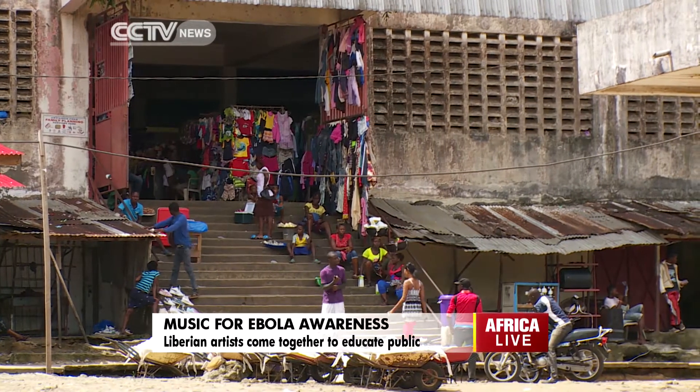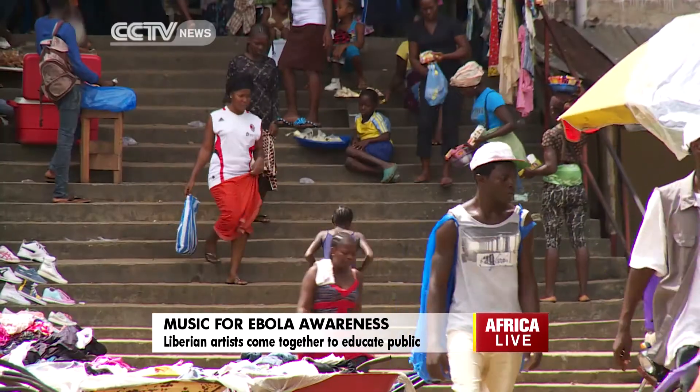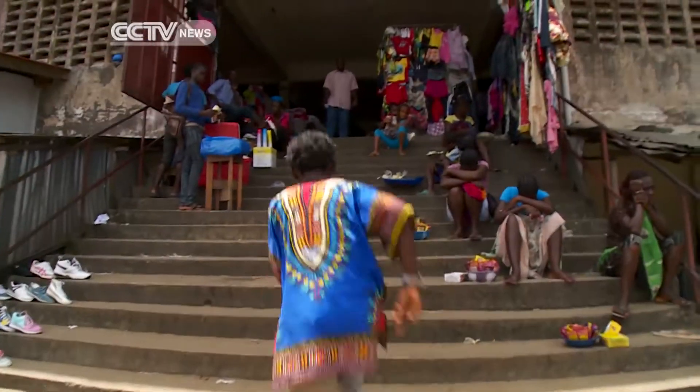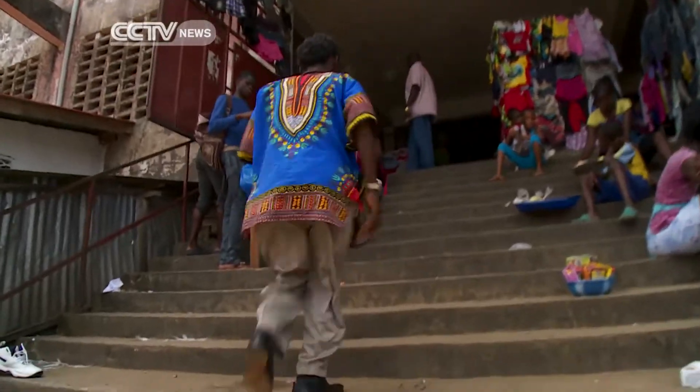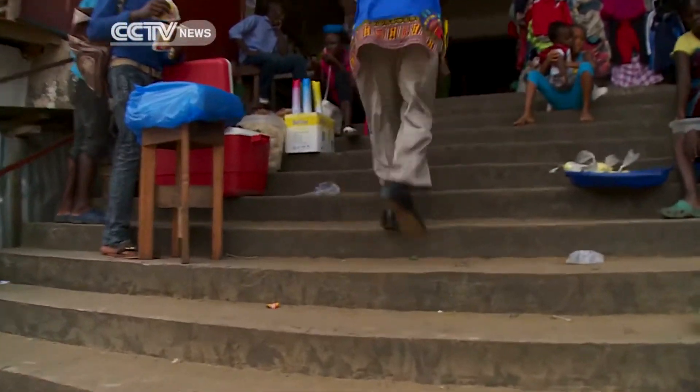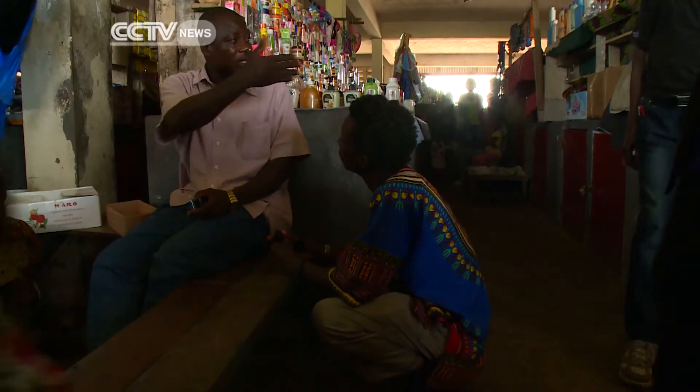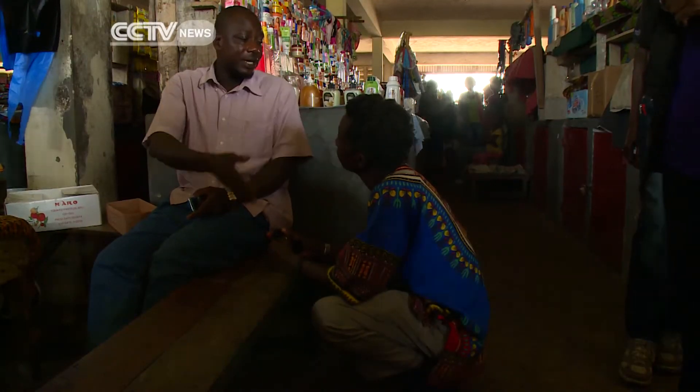This is one of Liberia's biggest indoor markets. Despite the Ebola outbreak, it's busy. That's why three Liberian artists head there. Working with UNICEF, they're making posters to raise awareness about Ebola and its prevention. They want to hear people's ideas about how to make the designs effective.